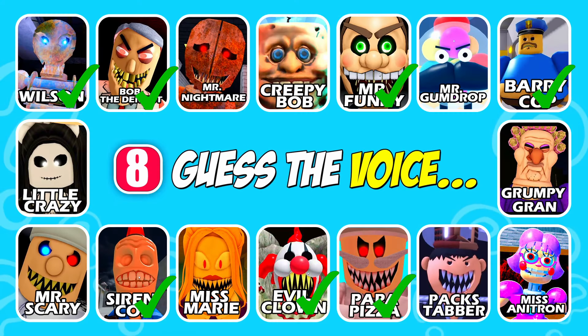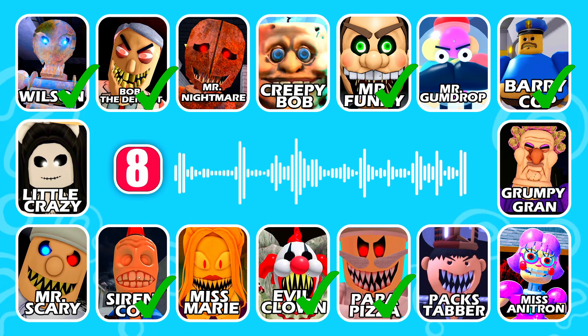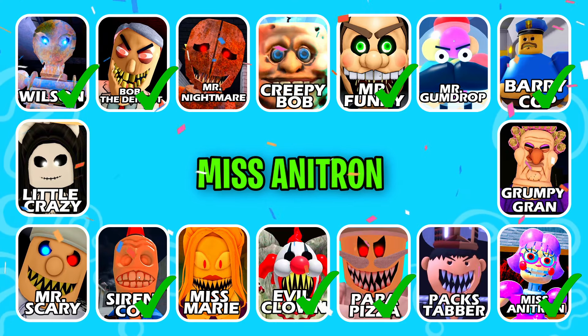Guess the next one! This character is a teacher. Great job, it's Miss Enitron!